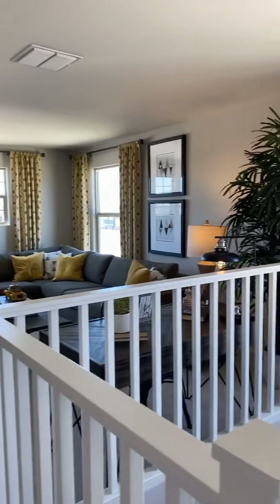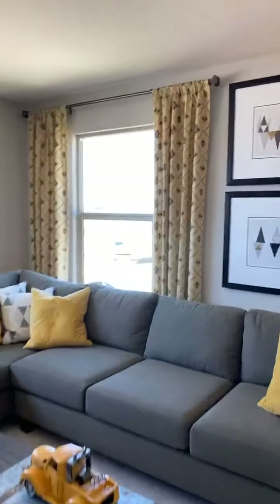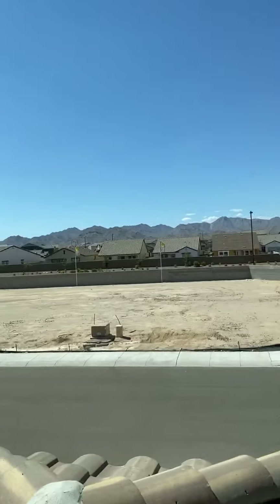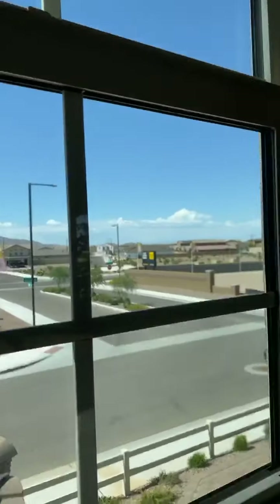There's a nice loft area up top here. And great mountain views — this looks out over the White Tank Mountains.